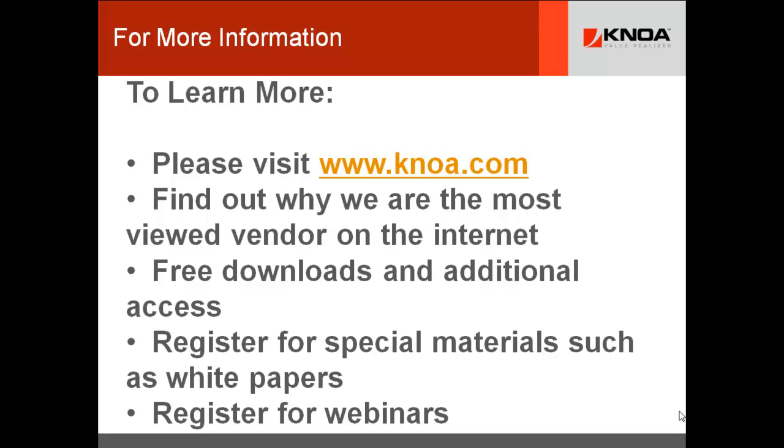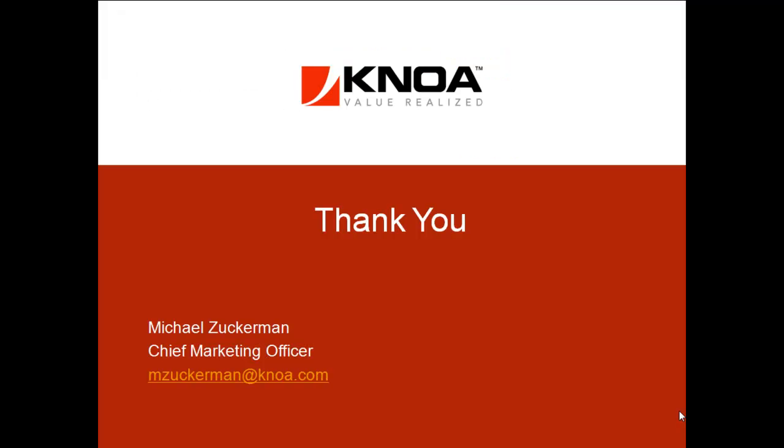To learn more, please visit www.knoa.com — K-N-O-A dot com. Find out why we are perhaps the most viewed vendor on the Internet right now in the area of user experience management. We are bombarded with download requests. Come and get our downloads, register for access, and get our white papers. Thanks for spending time with us today — I look forward to speaking with you again.